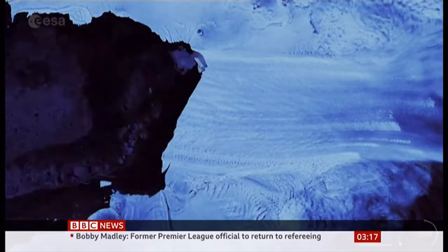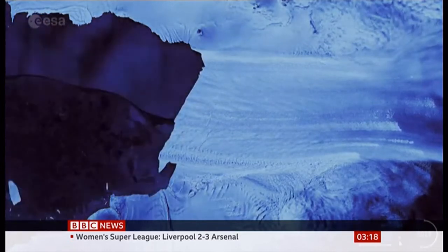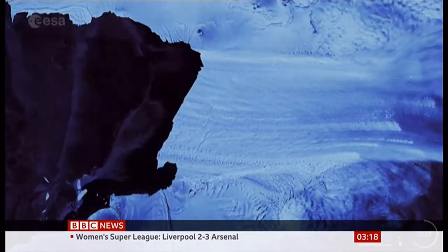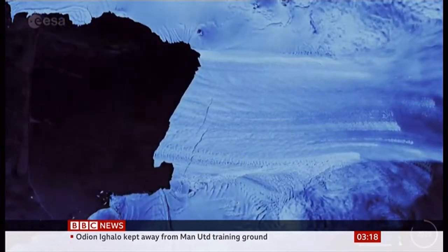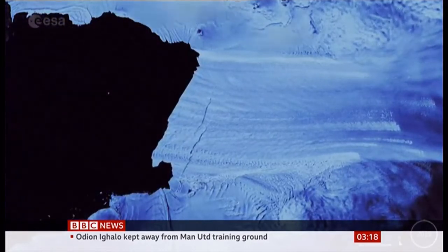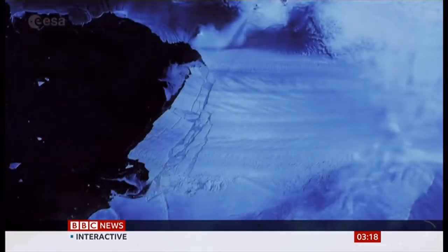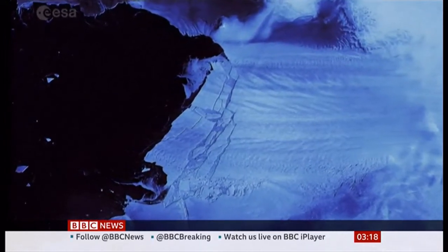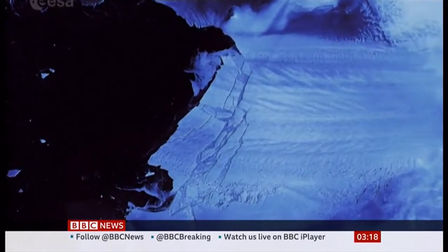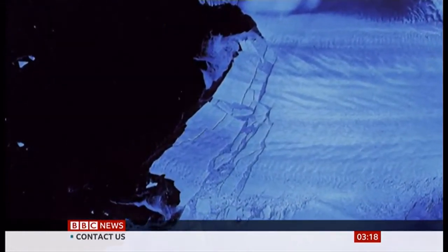Time-lapse photography shows a huge sheet of ice falling apart. This is the Pine Island Glacier, known as Pig, giving birth to a piglet — a ginormous iceberg around 300 square kilometers in size, which scientists say eventually broke up and shattered into pieces. Another example of how rising temperatures are having a devastating effect on Antarctica.